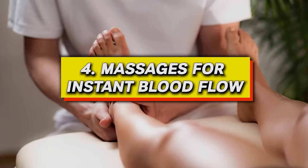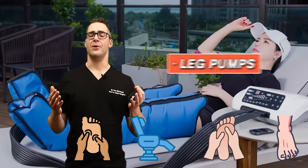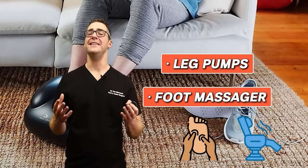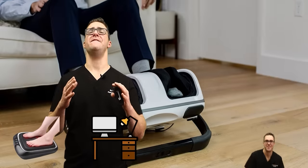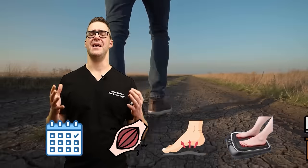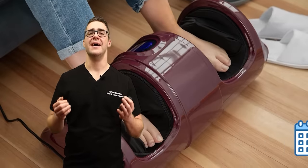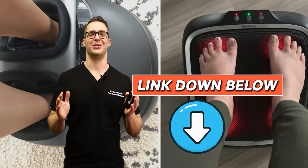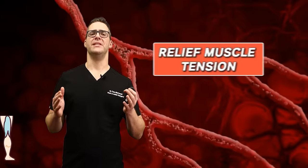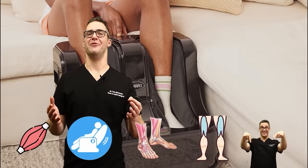Number four: massages for instant blood flow. Foot and leg massages stimulate blood flow. There are leg pumps and foot massagers that don't have to be expensive anymore. I personally put leg pumps on when I sit at my computer desk — doing this daily for 10 to 15 minutes makes such a big difference for my calf muscles. Same with a foot massager — I have my favorite linked below. This relieves muscle tension, dilates blood vessels, promotes relaxation, and alleviates stress.